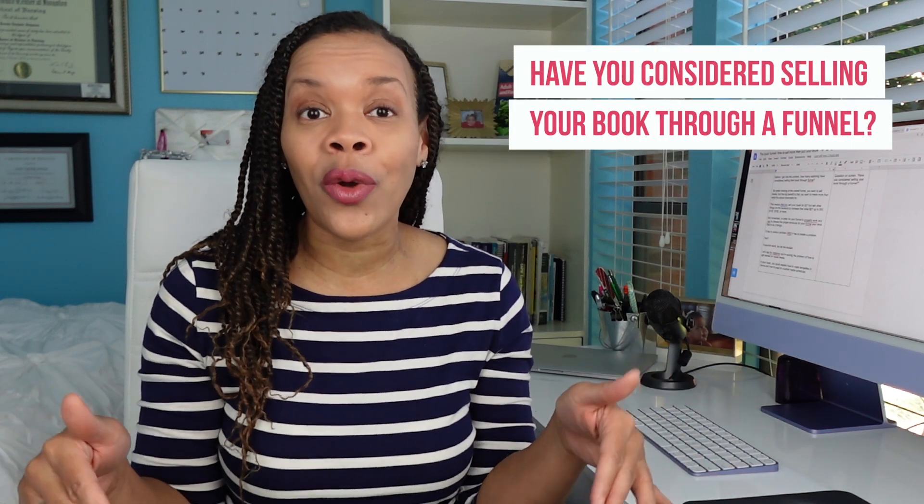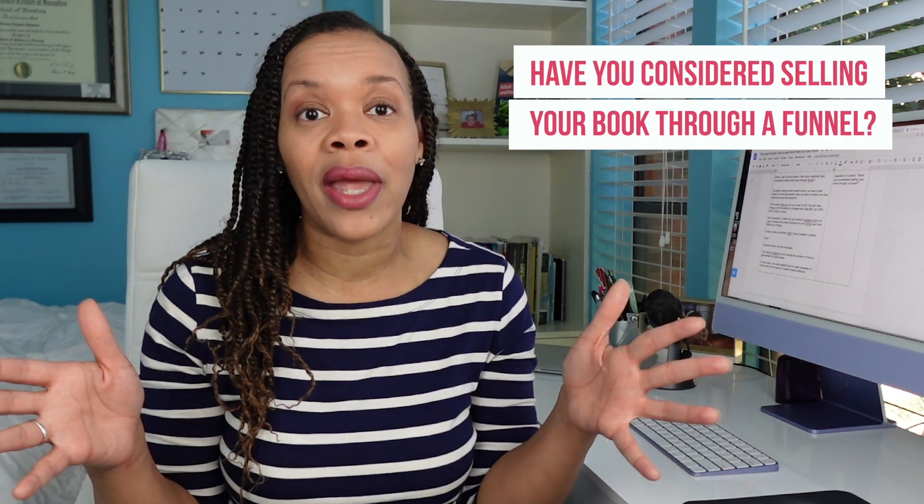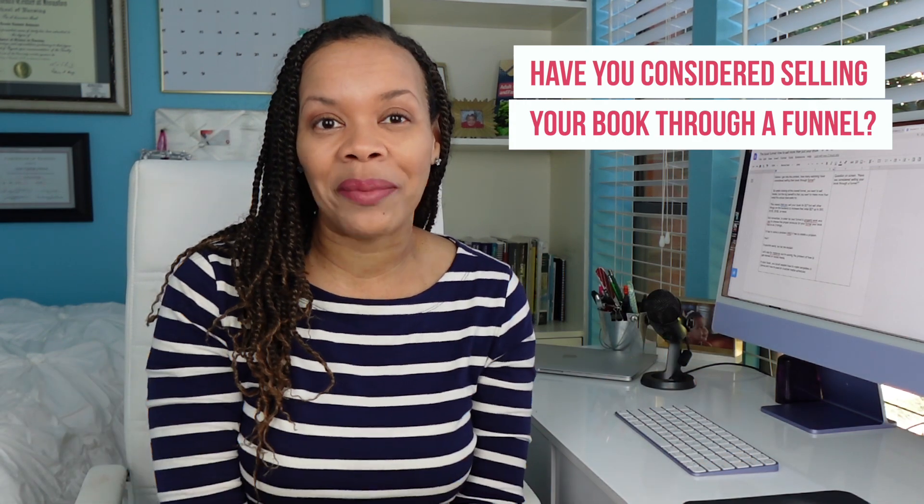Before I get deep into the content, how many people watching are considering publishing your book through a book funnel and not on Amazon? Let me know in the comments.